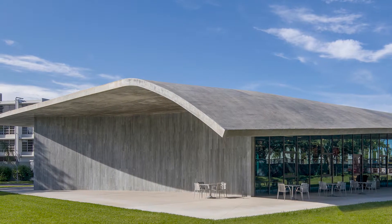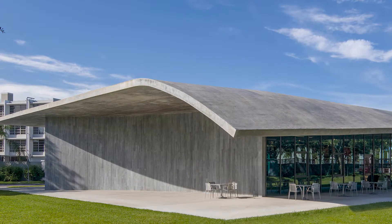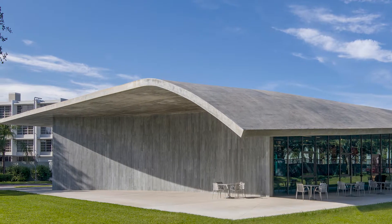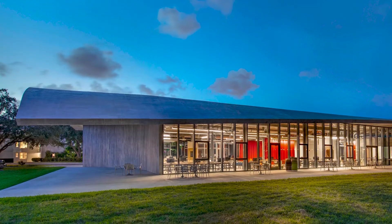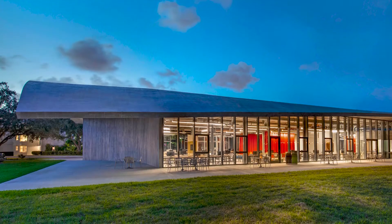The jury found this to be a bold, daring expression of concrete and thought the roof was impressive. In a campus of taller buildings, they kept the building low, and it feels very comfortable when inside — a simple structure with rich space.